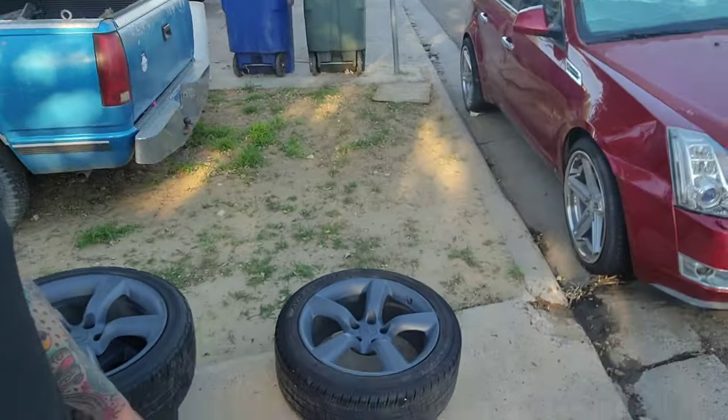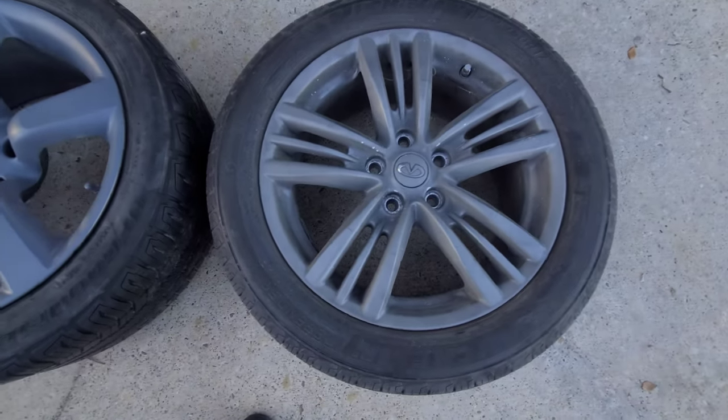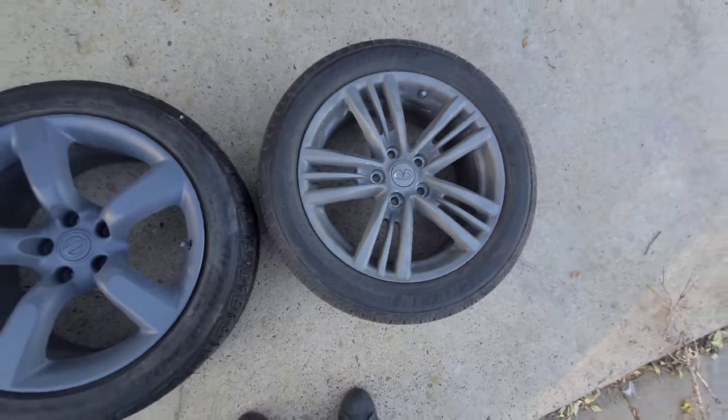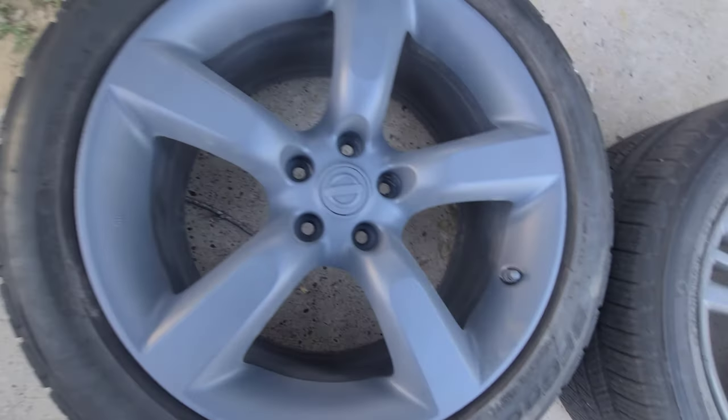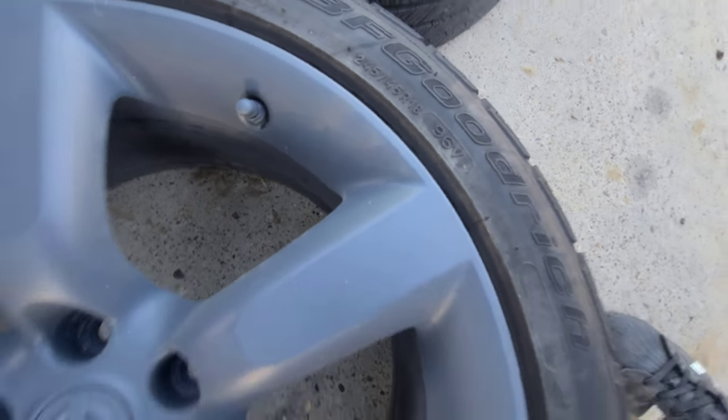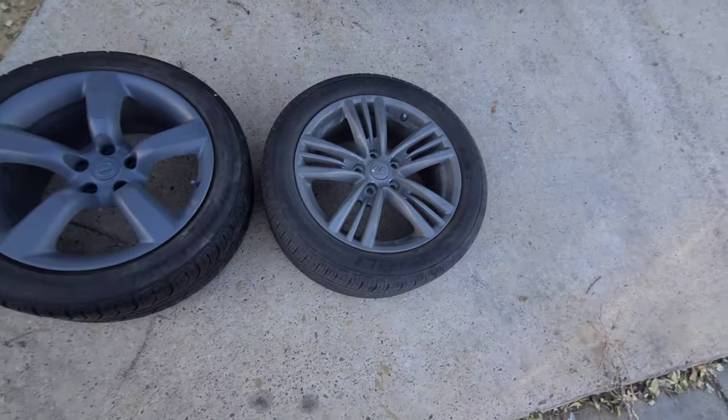Alright guys, made it back to Laredo. I'm going to go ahead and change those wheels. Hopefully they look a little bit better. Remember, it's only temporary because I am going to get new wheels for the Infiniti eventually. This is going to be a side-by-side comparison — the current ones are 225/50 R17s, and the new ones are 245 R18s — yes, 18-inch wheels compared to the 17s.